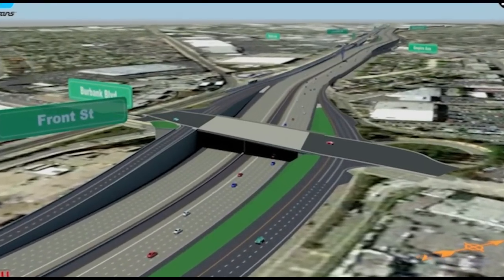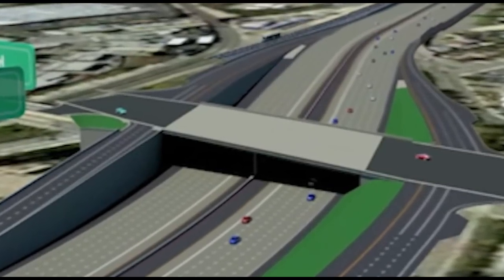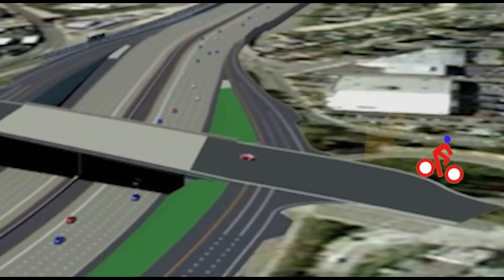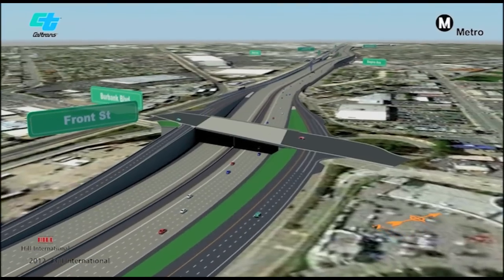The Burbank Boulevard overcrossing will be reconstructed to accommodate the new carpool lanes on I-5. The new overcrossing will be wider and will have bike lanes in both directions. The loop ramps will be replaced with a diamond interchange. Reconstruction will take about 14 months.